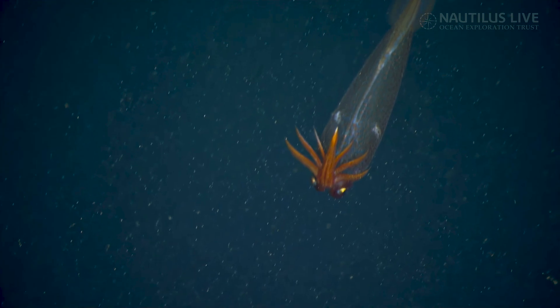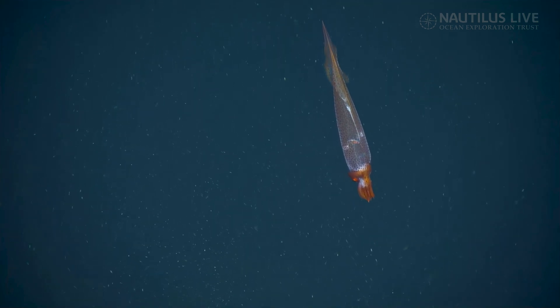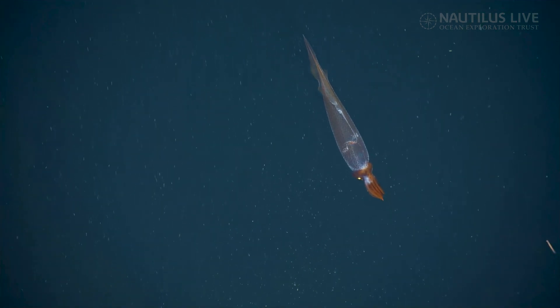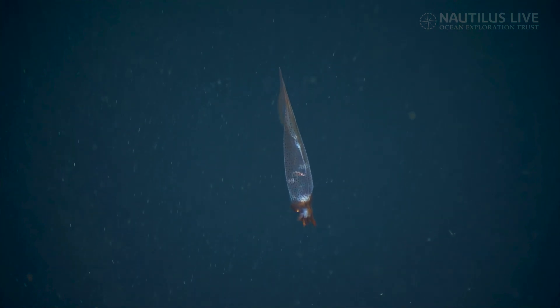How many dives does it take to find a glass squid? You can see the chromatophores changing color, going from totally clear to the pockets of color. What's the size of that? What's the sense of dimension on that? Laser time. I don't know, it's probably 30 centimeters around about. 30 centimeters.